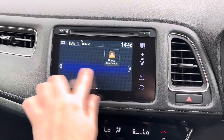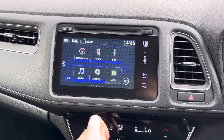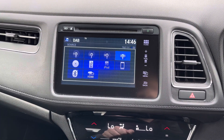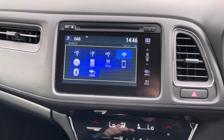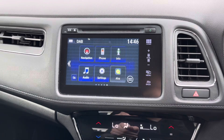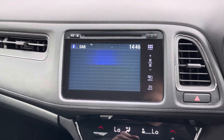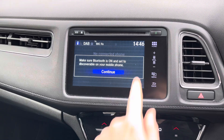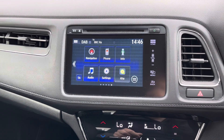Centred here in the dashboard you have your touchscreen infotainment system. This system has access to DAB, FM and AM radio. You can also play your own music with USB input, Bluetooth audio and the CD player. You have your Bluetooth telephone menu where you can pair your phone up with Bluetooth to safely make hands-free phone calls while on the go.